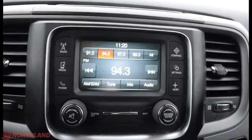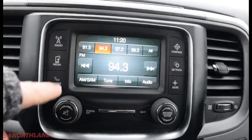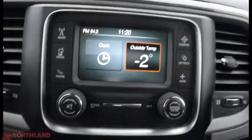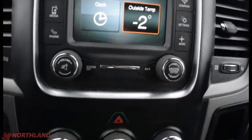Right in the center here we do have our touchscreen display, so we have our AM, FM, and Sirius XM, as well as the media tab right there. We have our phone options, compass, settings, and more. You've also got the volume up and down with the mute, screen off, back button, and tuner and browser.